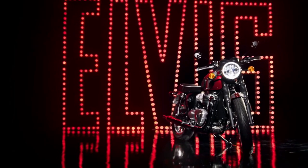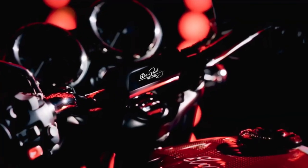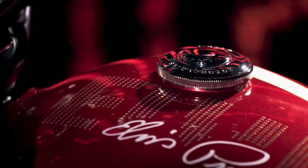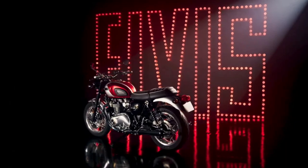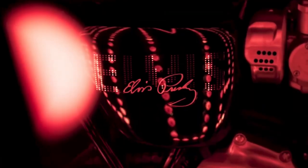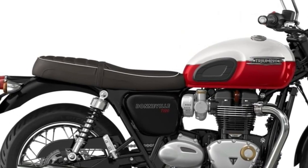The 2025 Triumph Bonneville T120 embodies a blend of classic design with modern engineering, appealing to riders seeking both style and performance. At its heart lies a refined 1200cc parallel twin engine delivering smooth power and torque across the rev range.